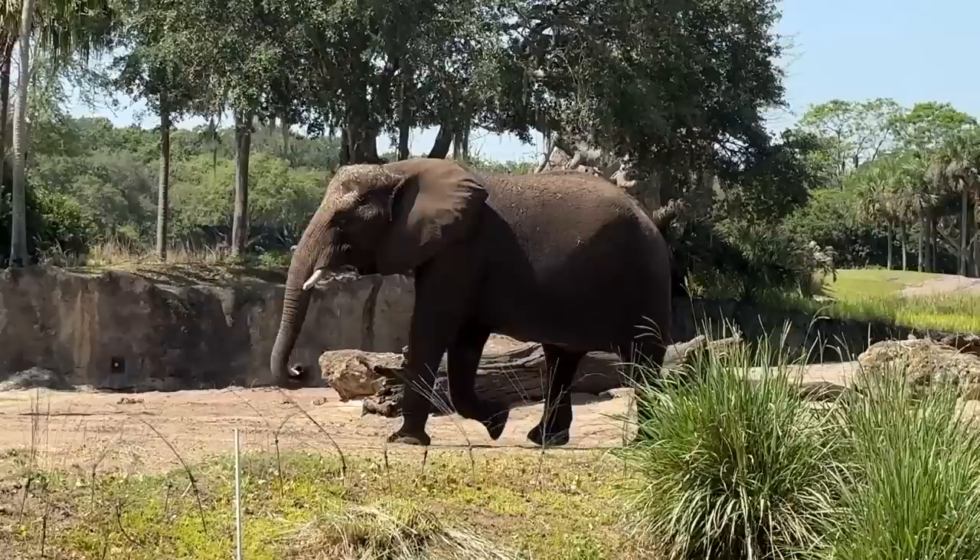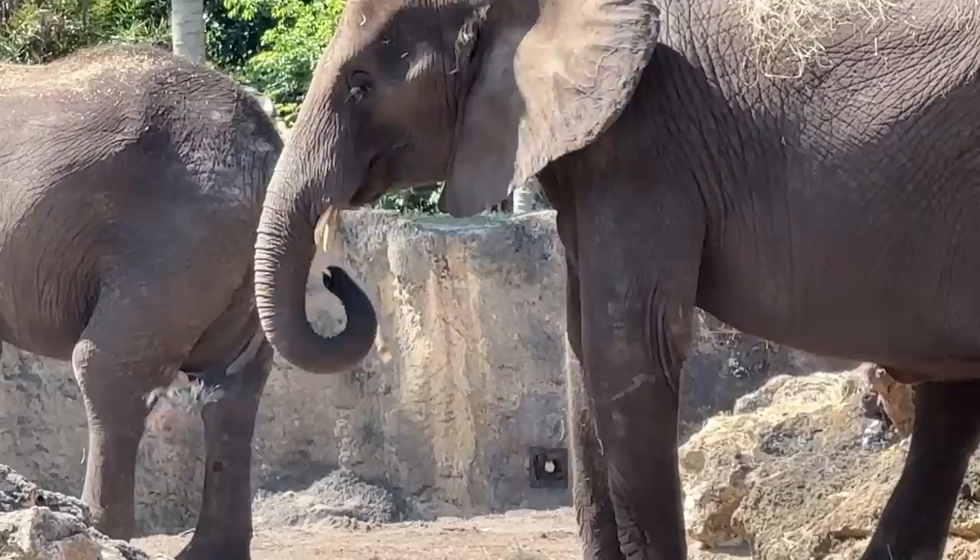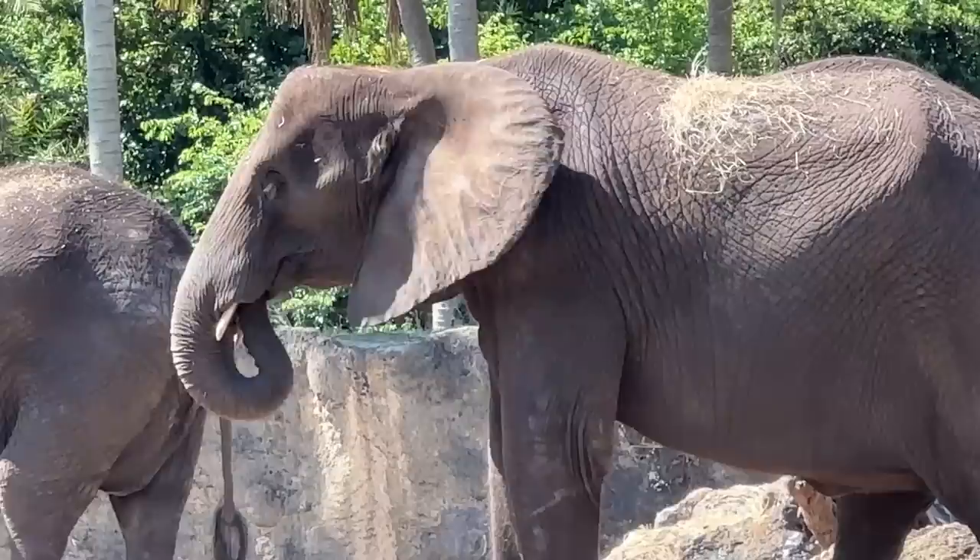Here's the cutest thing I learned: elephant dates are called howdies. Howdies can be a platonic or romantic engagement — they always slowly introduce new animals to each other. I'm going to tell all my friends who are dating to call them howdies now. Also, Nadira, one of the female elephants we saw, might be pregnant from a howdy. So fingers crossed!